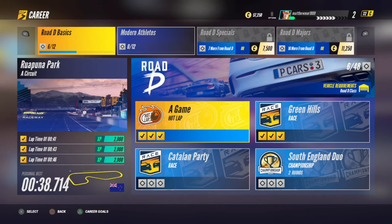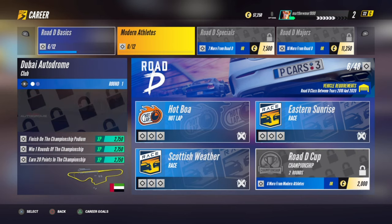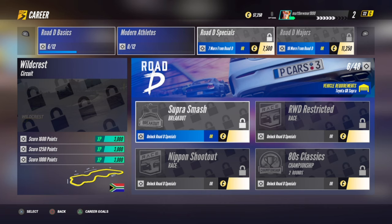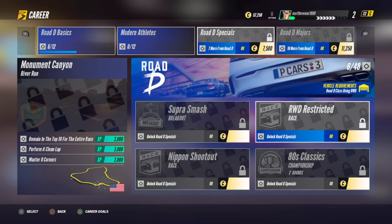So if you go to Road D, you've got Road D Basic where you can use any basic car. Then you've got Modern Athletes, where the car has to be between 2010 to 2020 - and obviously the Supra is from 2020. Then you've got the Road D Specials, and one of them is going to be the Toyota Supra itself. Then you've got the car from Japan, which covers 80s cars, and then you've got the rear-wheel drive mission.